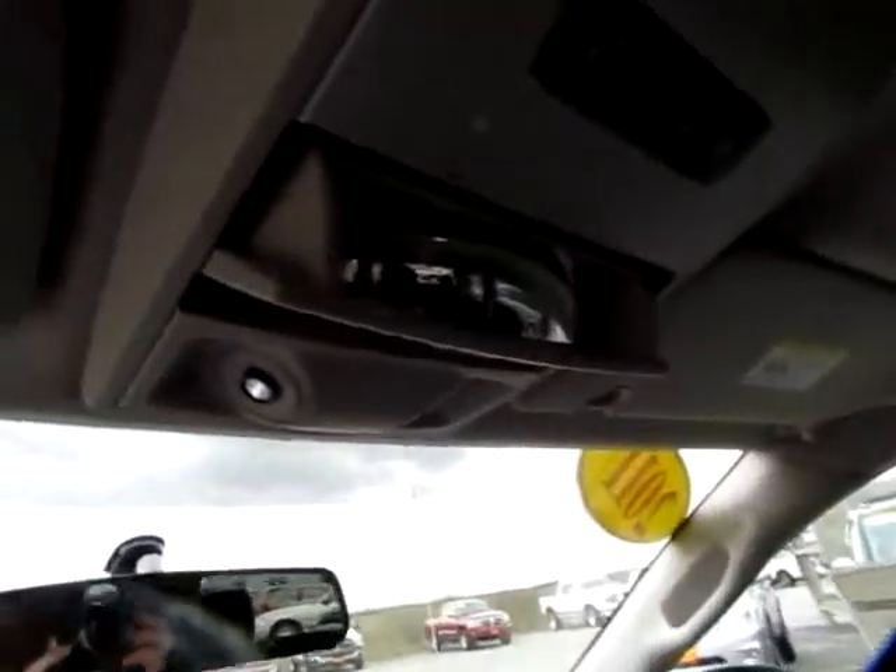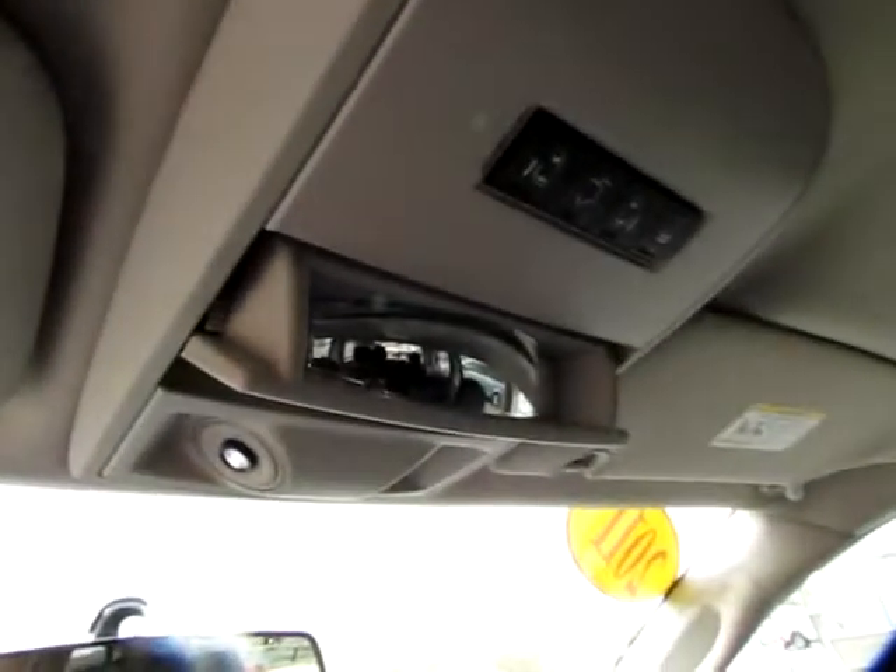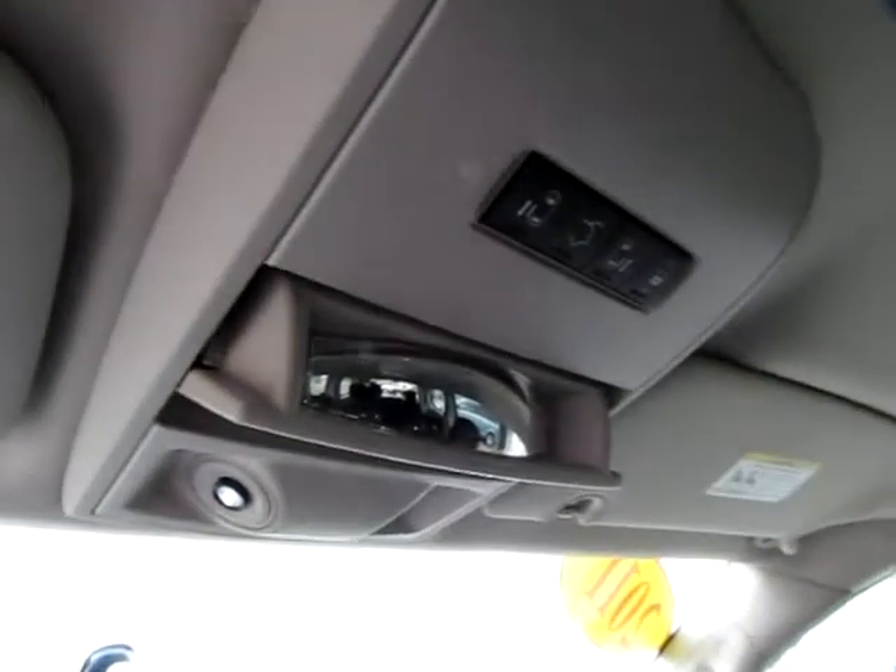Also, a beveled mirror which you can see the entire rear of this van without even turning your head.